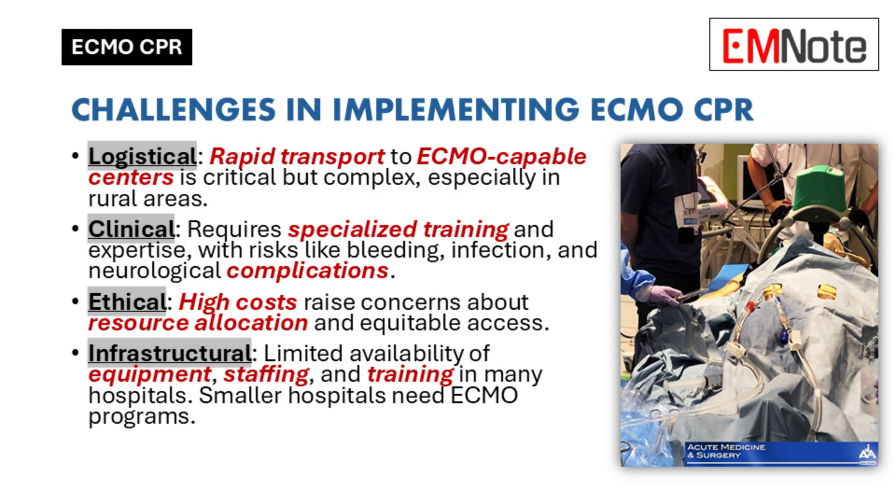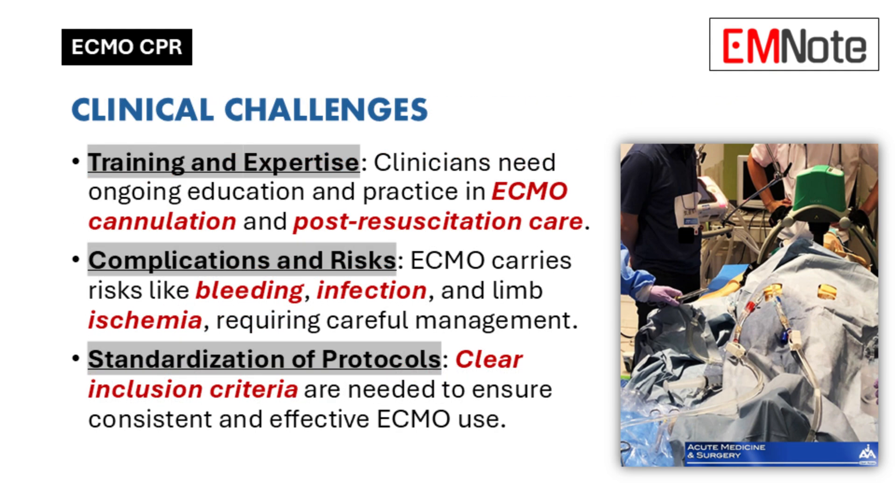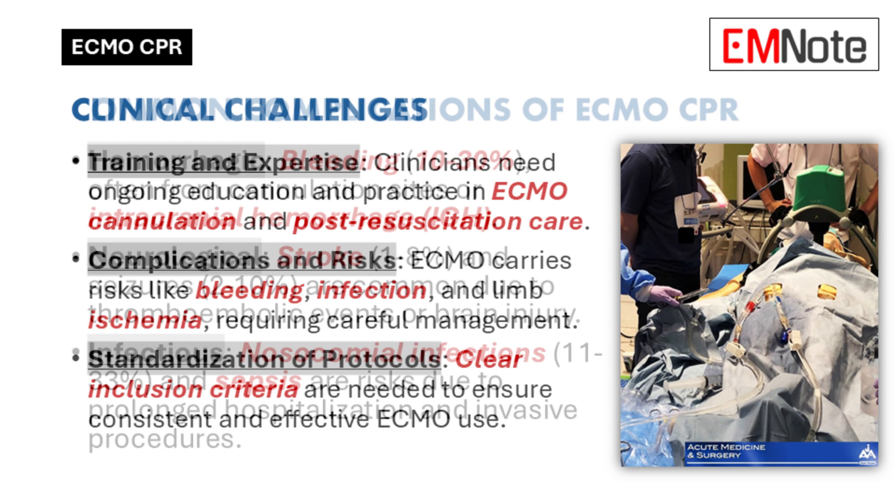There's also the training aspect. You need a highly skilled team to administer ECMO CPR — specialized physicians, nurses, perfusionists. Everyone has to be trained in ECMO specifically. And even then, complications can happen.